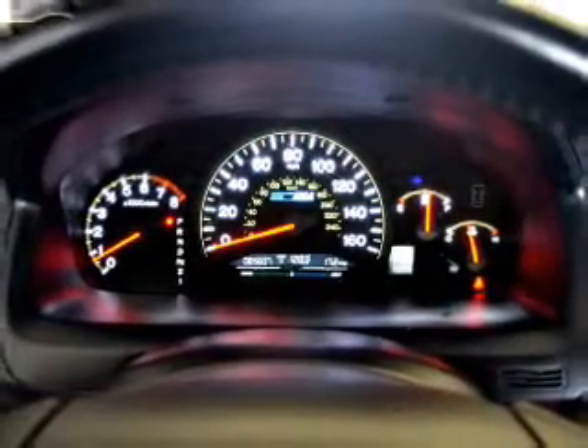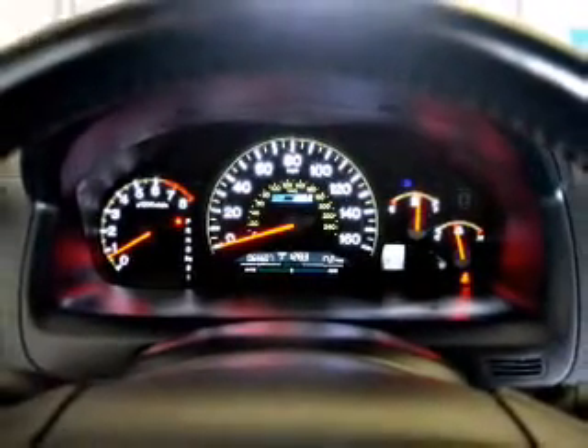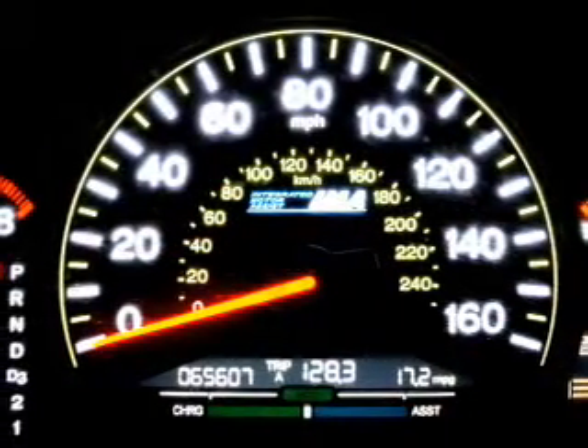Additional safety features include a passenger airbag, front ventilated disc brakes, daytime running lights, and anti-lock brakes — great quality at a great price.